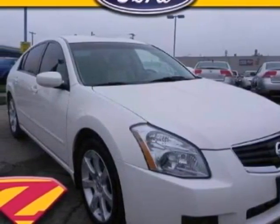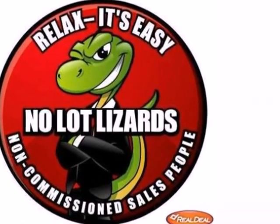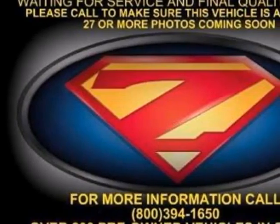It's a 2008 Nissan Maxima. Standard amenities include a universal remote transmitter, McPherson strut front suspension, one-touch power windows, and an awesome CD audio system.